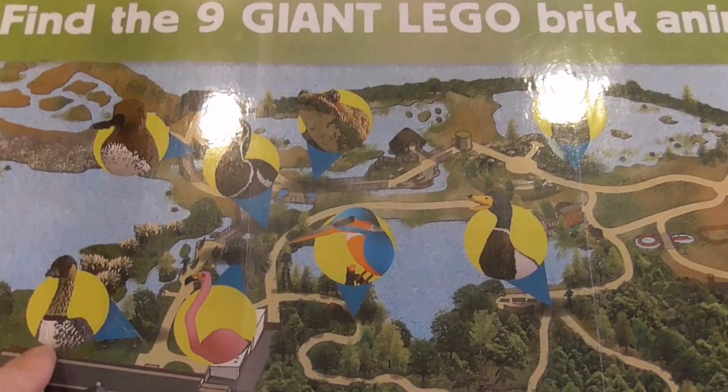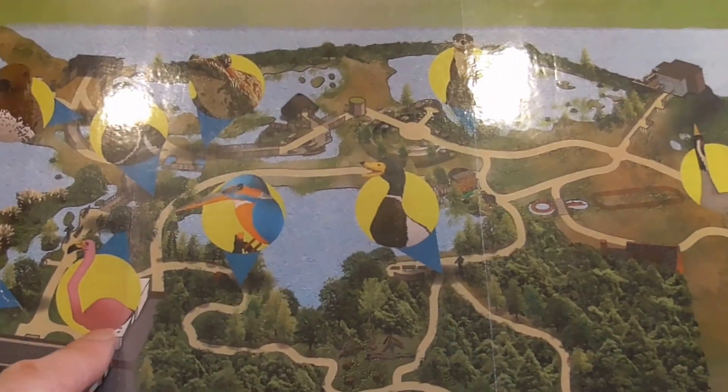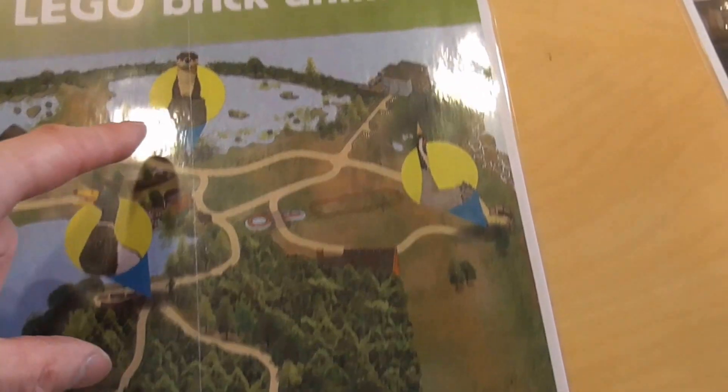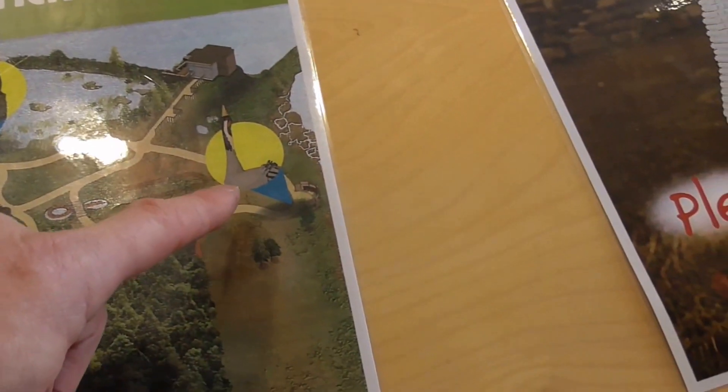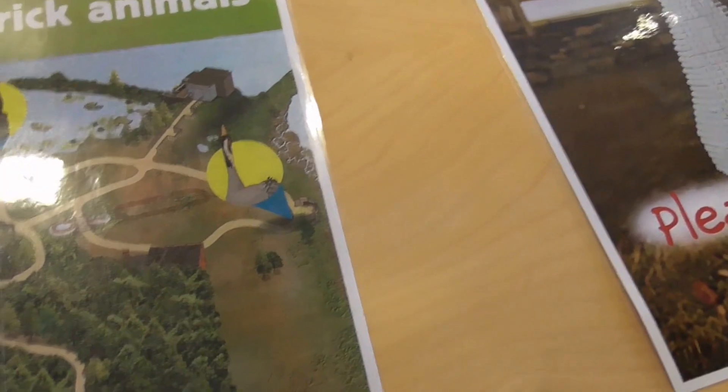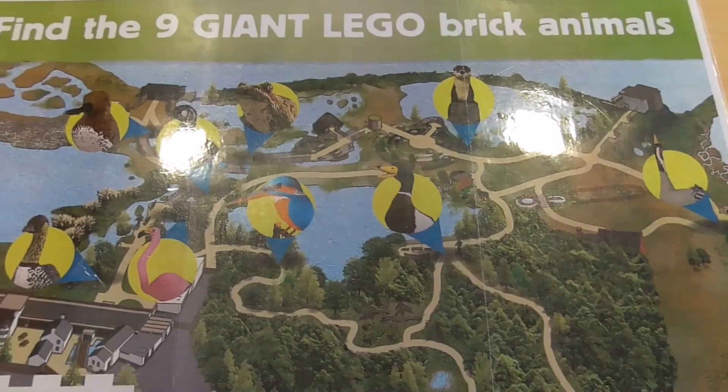So there's a Hawaiian goose, there's a flamingo, there's a red-breasted goose, there's a guillemot, there's a frog, there's a kingfisher, there's a mallard, and I'm not too sure of that one there — I know his name. And there's a dragonfly, so hopefully I'll be able to find all of these.